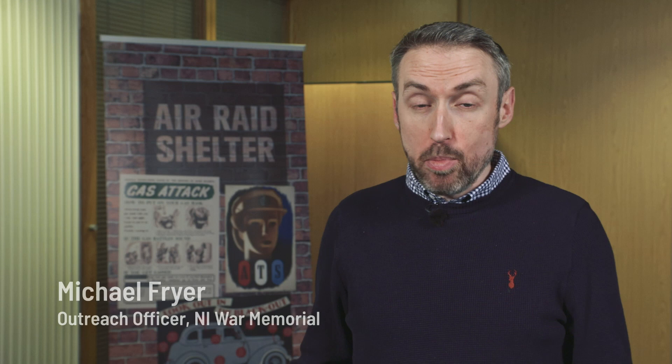Here in the Northern Ireland War Memorial Museum, we love to do reminiscence. Reminiscence is very simple. It's simply thinking about our lives by looking back at the past.